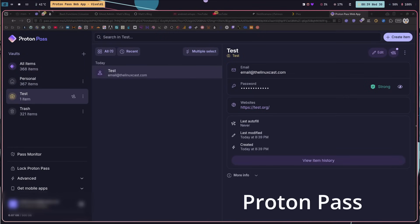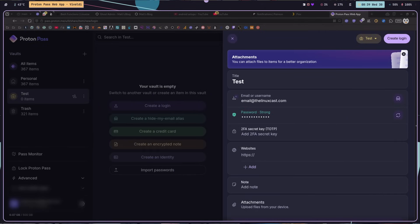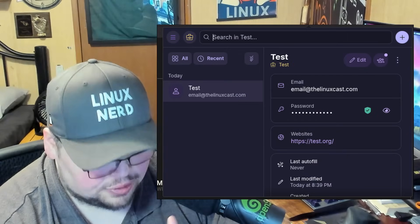Bitwarden changed their UI on their browser extensions fairly recently, and now the ProtonPass UI is just superior in my opinion. I like the layout of the entries for all your passwords, I like the layout of the two-factor authentication, and I like that it is better integrated into your browser.